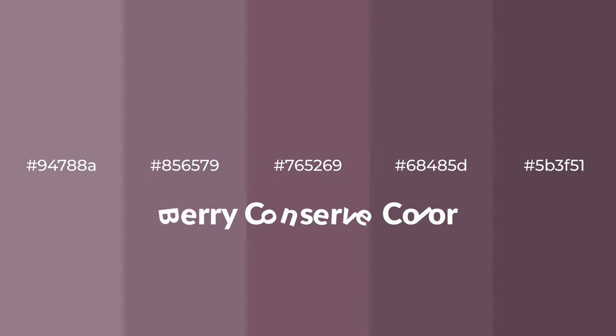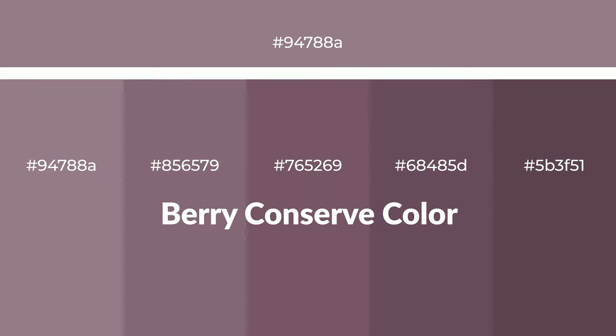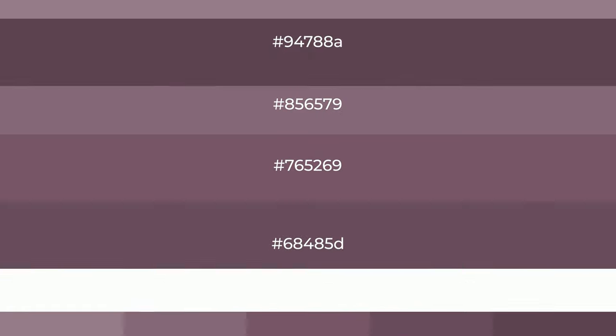Warm shades of berry conserve color with violet hue for your next project. To generate tints of a color, we add white to the color. Tints create light and exquisite emotions.